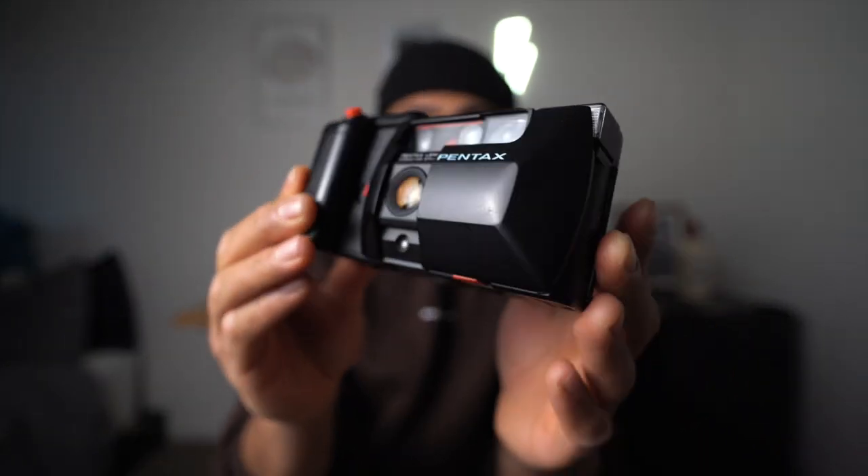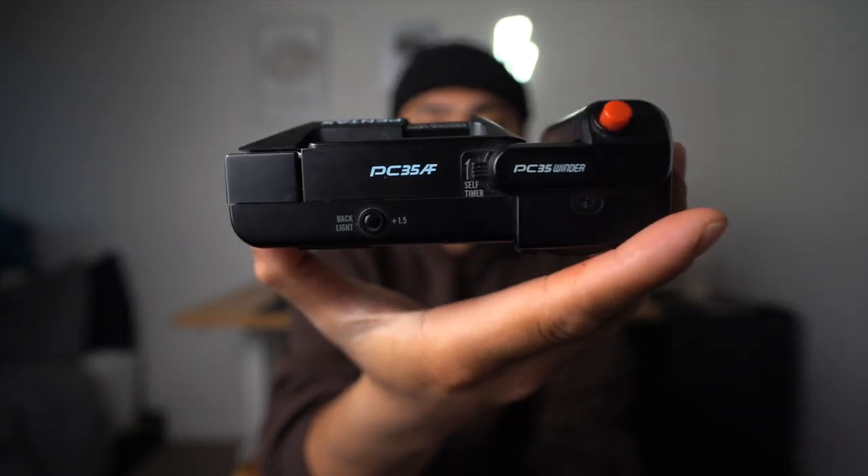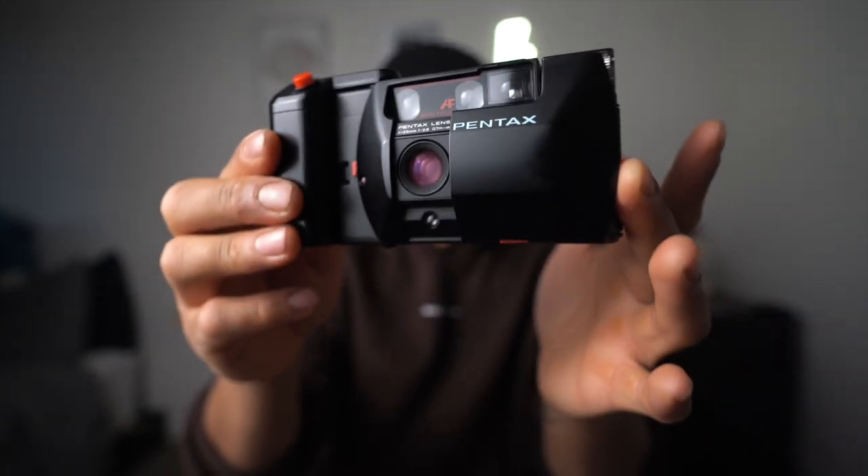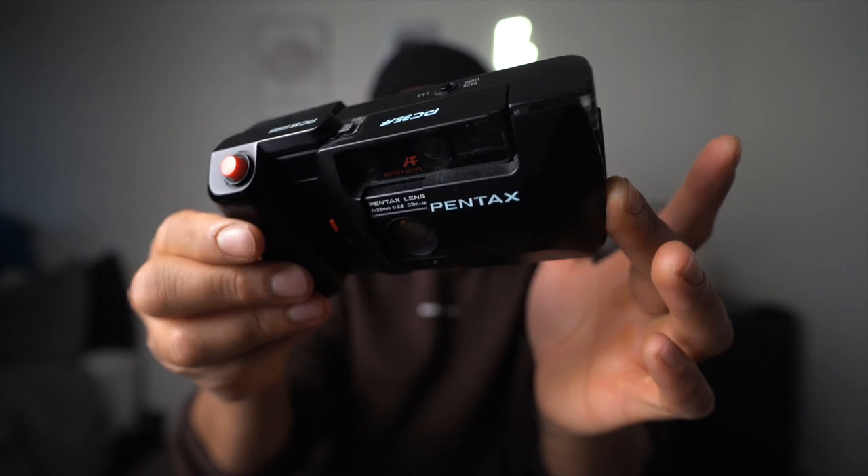It also has a 35mm f/2.8 lens. This is a camera I've owned in the past but never really got to shoot with or make a review on, so when he gifted it to me I was blown away. I really want to make a video on the channel with it — just look at how gorgeous this thing is. I'm hoping it performs well and the colors look great. Even though aesthetically it looks like the Olympus XA, it feels a lot more bulky, and the fact that it has autofocus is a game-changer. We'll see how it performs side-by-side with the XA.